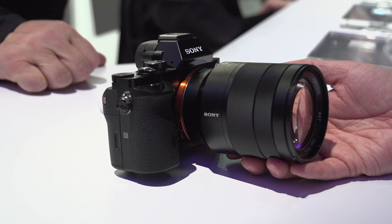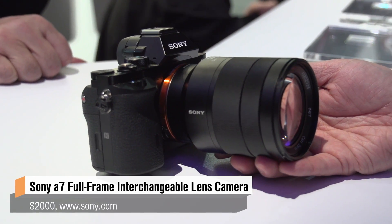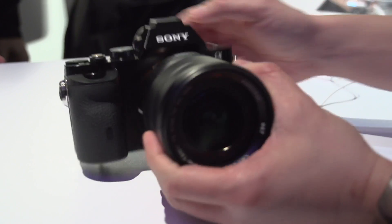I'm here with Mark Weir. You're the senior tech manager for digital imaging at Sony, and so you're in charge of one of our favorite lines of digital cameras, Sony's NEX line and now the new A line. You have the A7 and the A7R here. These are full-frame cameras that are super compact. Can you explain to me, for people who might not know what that means, why that's important?